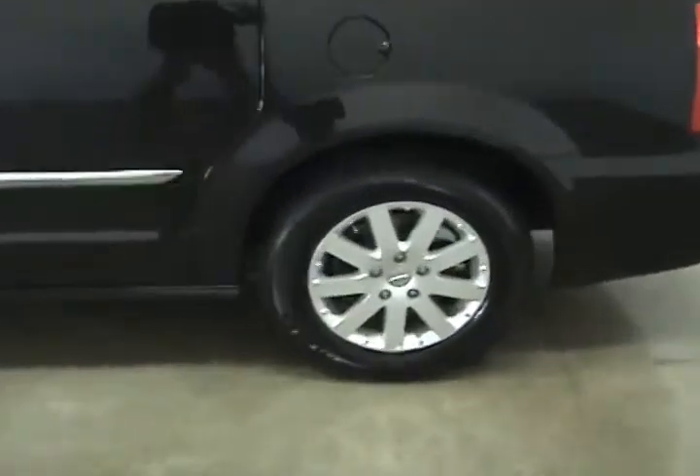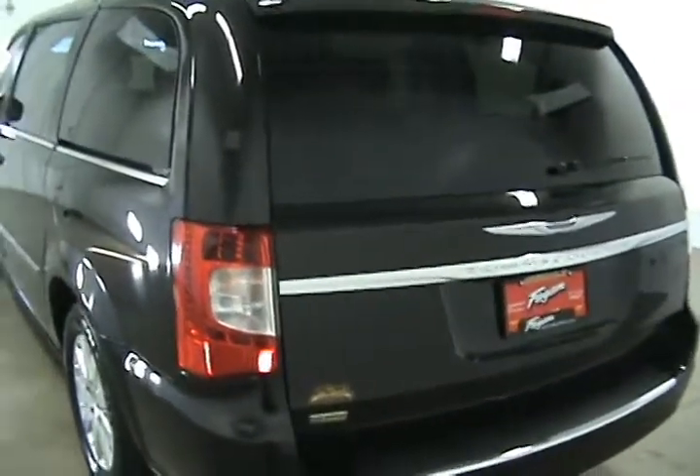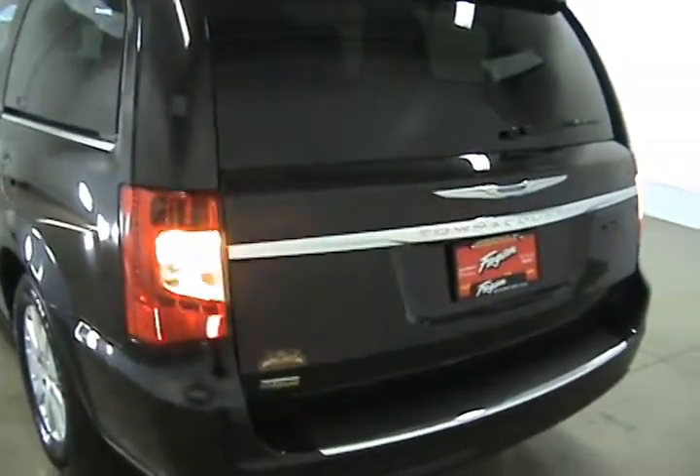It does come with 17-inch wheels. It also comes equipped with a backup camera. Another nice addition as well is the power liftgate.